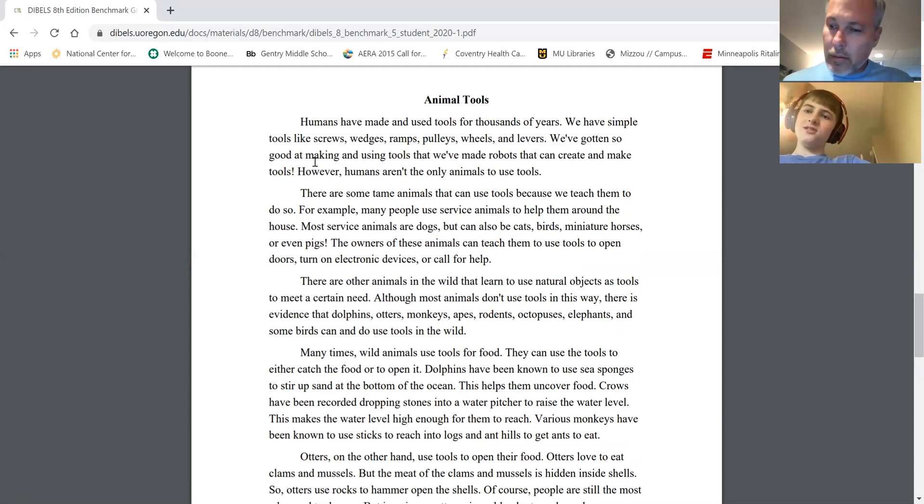Humans have made and used tools for thousands of years. We have simple tools like screws, wedges, ramps, pulleys, wheels, and levers. We've gotten so good at making and using tools that we've made robots that can create and make tools. However, humans aren't the only animals that use tools. There are some tame animals that use tools because we teach them to do so. For example, many people use service animals to help them around the house. Most service animals are dogs, but can also be cats, birds, miniature horses, and even pigs. The owners of these animals can teach them to use tools to open doors, turn on electronic devices, or call for help. There are other animals in the wild that learn to use natural objects as tools to meet a certain need. Although most animals don't use tools in this way, there is evidence that dolphins, otters, monkeys, apes, rodents, octopuses, elephants, and some birds can use and do use these tools in the wild.